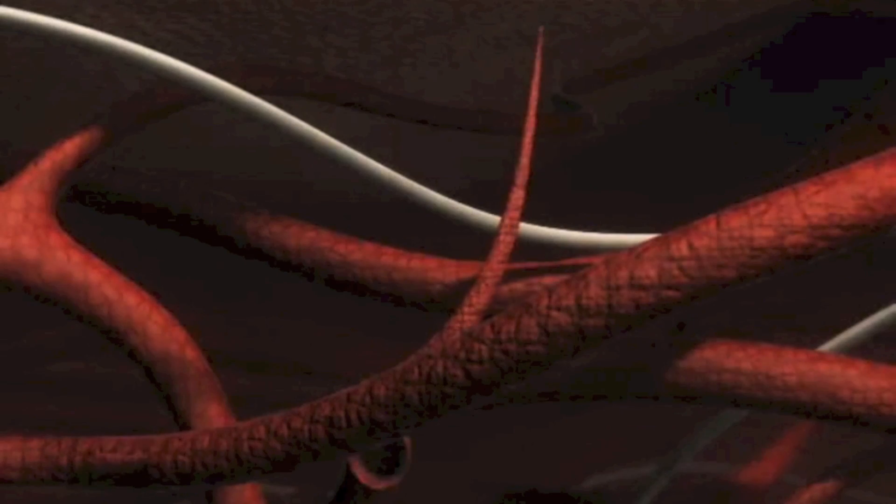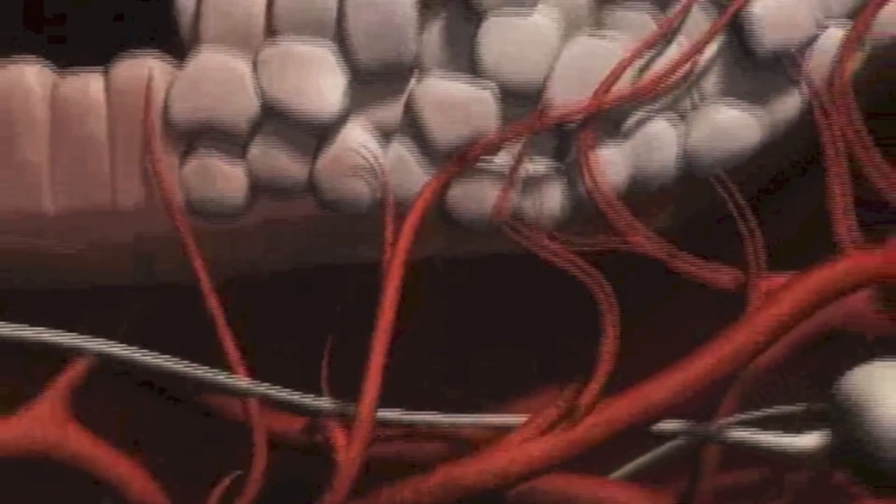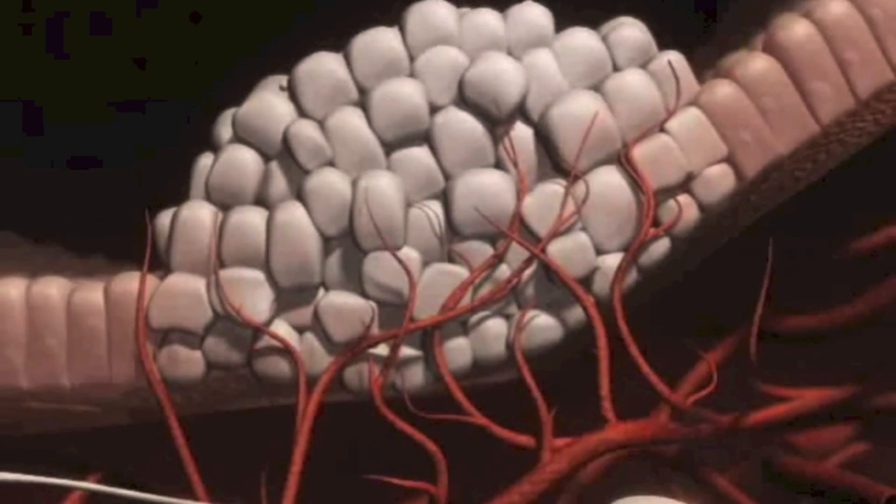The tumor vasculature is an interesting target for cancer therapy. I work on nanoparticles that specifically recognize the tumor vasculature.